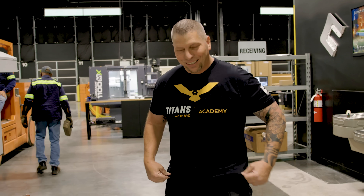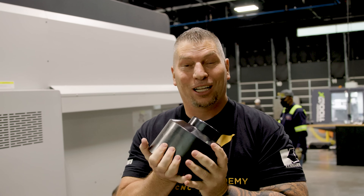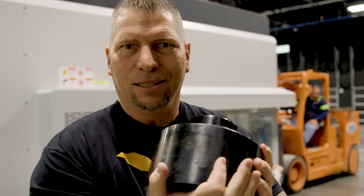You want to see something else that's insane? Check this out. You see these feet — they're usually really small. Check that foot right there. Crazy.